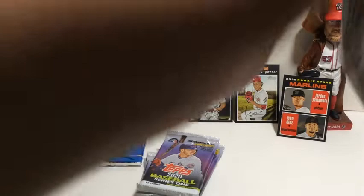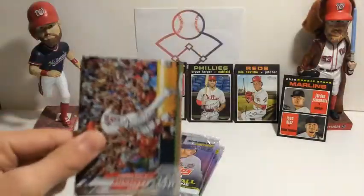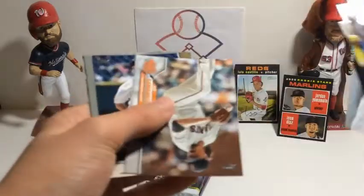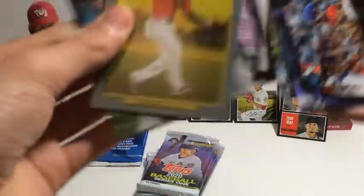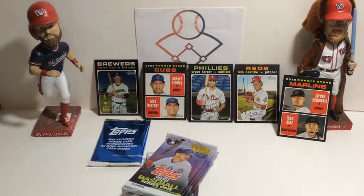I'm looking for the real Yordan Alvarez rookie — that's one of the only ones I haven't pulled yet out of the 2020. Carpenter, Kimbrel, Brewers, Tehran, Mayhew, Judge, Bellinger base, Chapman, Smith, Samardija, Matthew Boyd — that's a gold card — Nick Markakis Turkey Red, and the Sam Hilliard rookie.